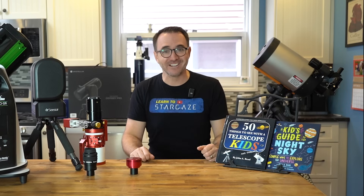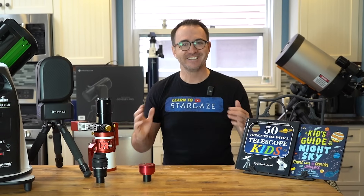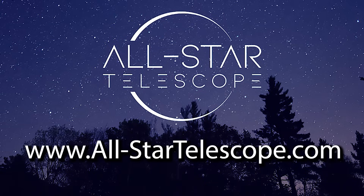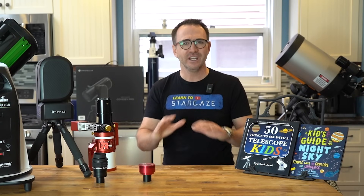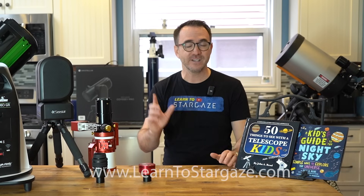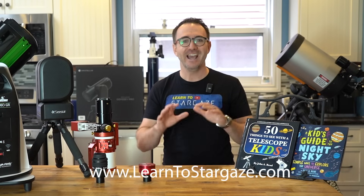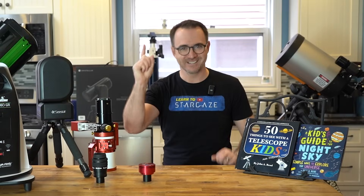Well, we sure covered a lot here. I hope you enjoyed this video on telescopes for every budget. Thanks again to All-Star Telescope for sponsoring this video. Subscribe to Learn to Stargaze to take your stargazing experience to the next level. If you want to download my Astronomy Flowchart or sign up for my mailing list, visit learntostargaze.com. Add one of my books to your holiday shopping list, and remember — the future is looking up.